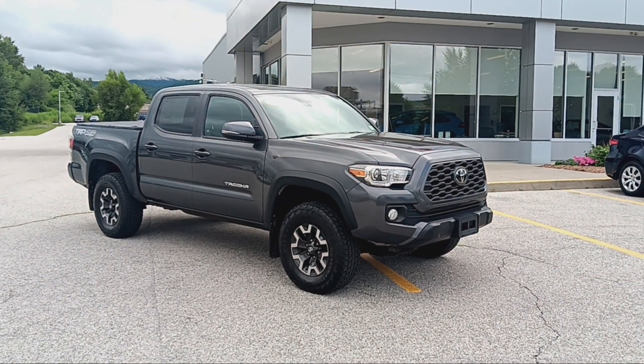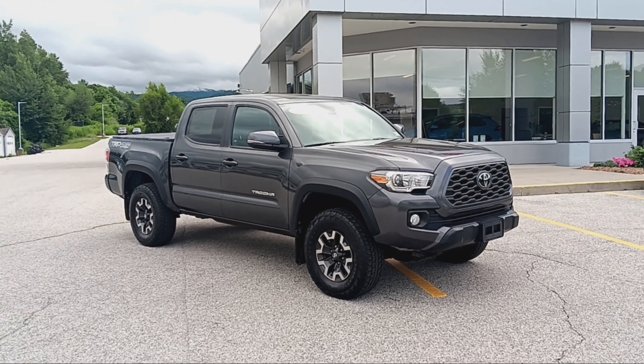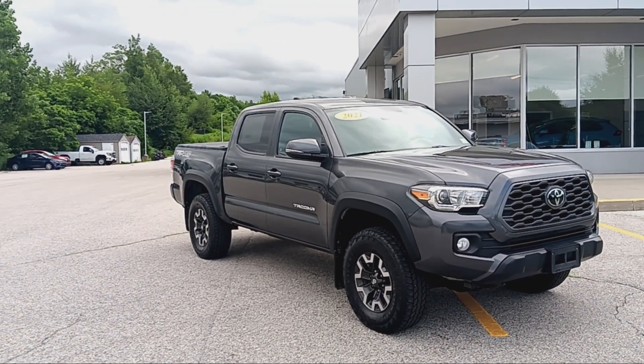Good day everyone, this is Bill Sullivan with Alderman's Toyota, and I'd like to thank you for inquiring on this 2021 Toyota Tacoma TRD Off-Road.